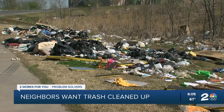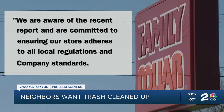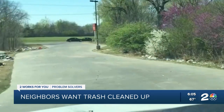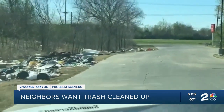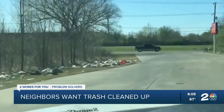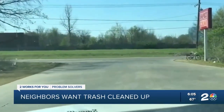We reached out to Family Dollar's corporate office about the mess and that citation. In a statement, it said: 'We are aware of the recent report and are committed to ensuring our store adheres to all local regulations and company standards. Our store's team and their business partners have a heightened sense of urgency and are in the process of addressing the issue.' To ensure the area is cleaned up, THD is also working with Oklahoma's Department of Environmental Quality. It's become such a nuisance for the neighbors that multiple agencies have had to get involved.